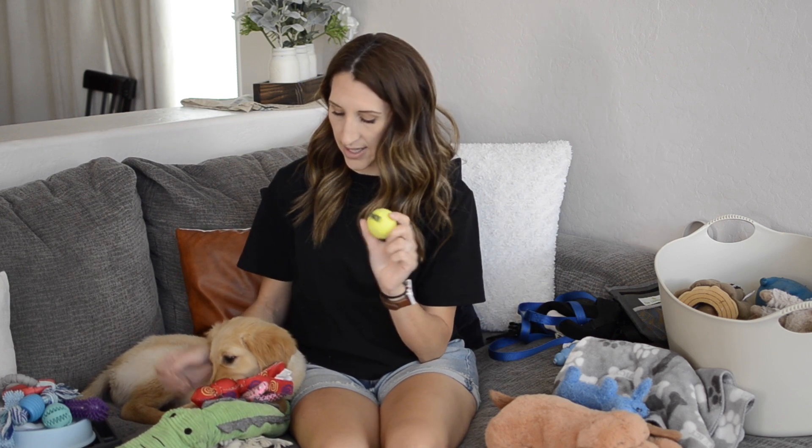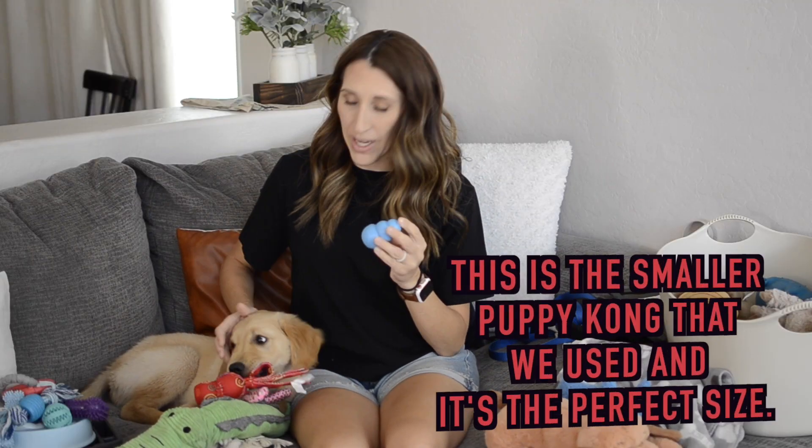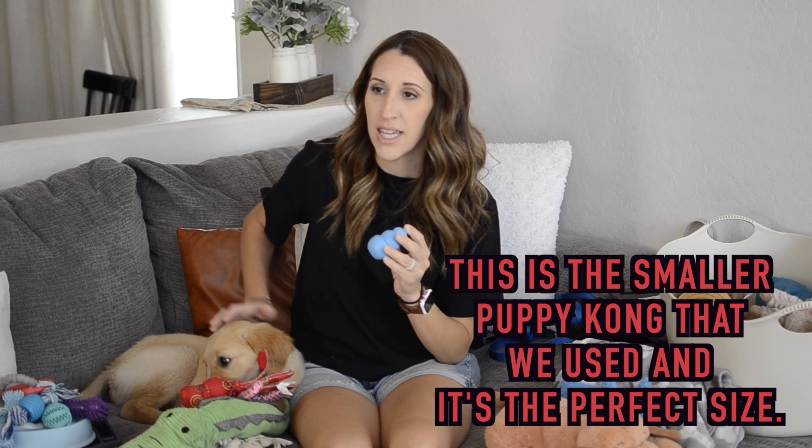The balls — he did play fetch a little bit, not a ton. He gets distracted easily. He did love the Kong balls; it helps that they squeak because it gets his attention.